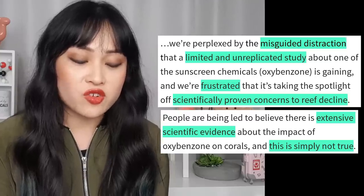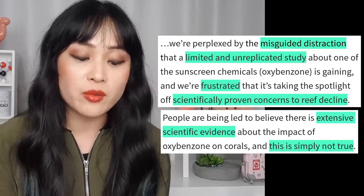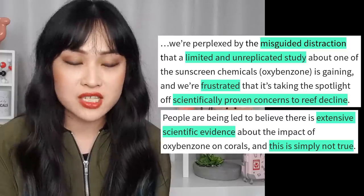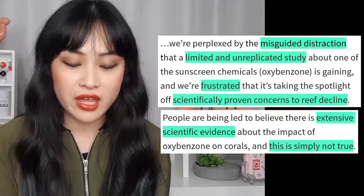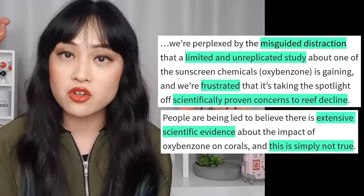"We're perplexed by the misguided distraction that a limited and unreplicated study about one of the sunscreen chemicals, oxybenzone, is gaining. And we're frustrated that it's taking the spotlight off scientifically proven concerns to reef decline. People are being led to believe there is extensive scientific evidence about the impact of oxybenzone on corals, and this is simply not true."